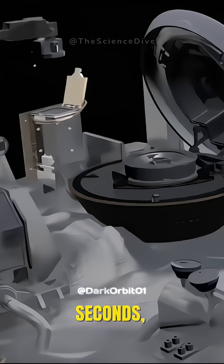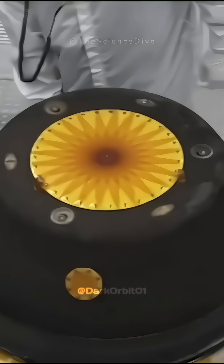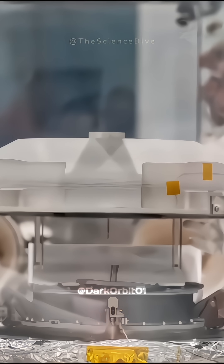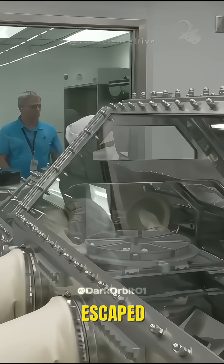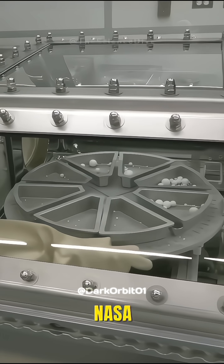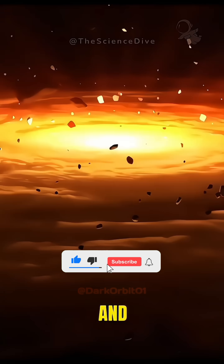In just six seconds, it grabbed some dust and left the asteroid. When OSIRIS-REx came back to Earth and NASA opened the container with the dust, they found more dust than they thought they would. Some of it had even escaped from the container and landed on the spacecraft's electronics. Now, NASA scientists are very excited to study the dust and learn more about Bennu and our solar system.